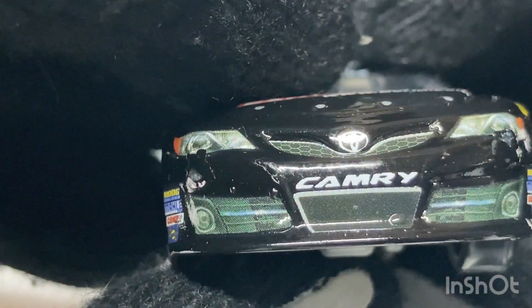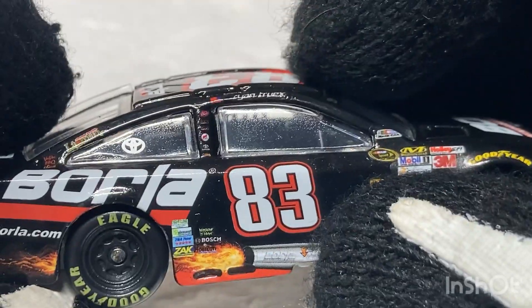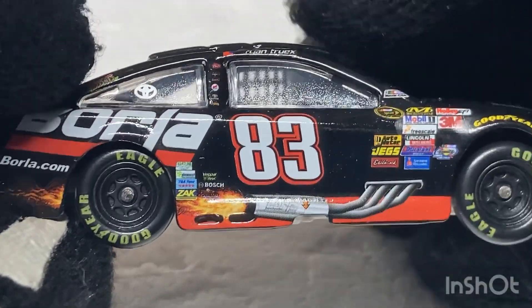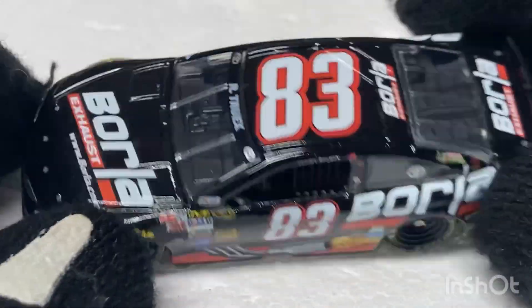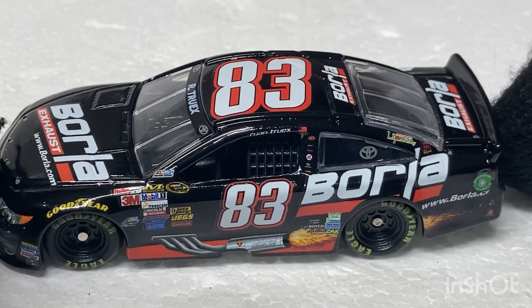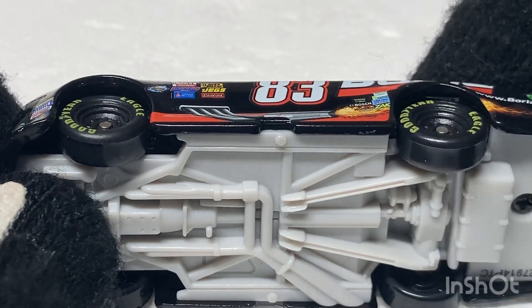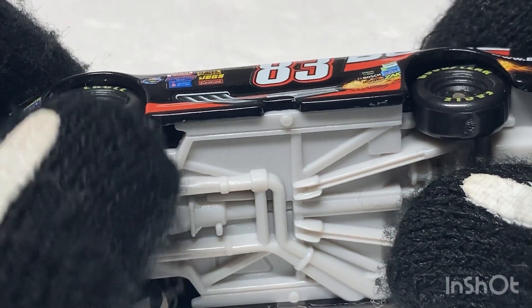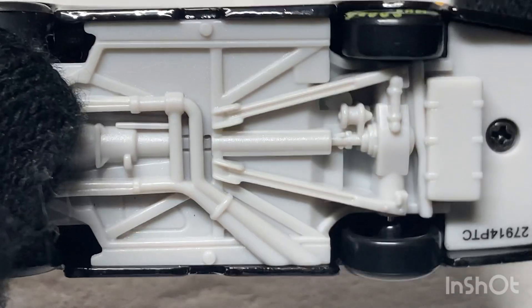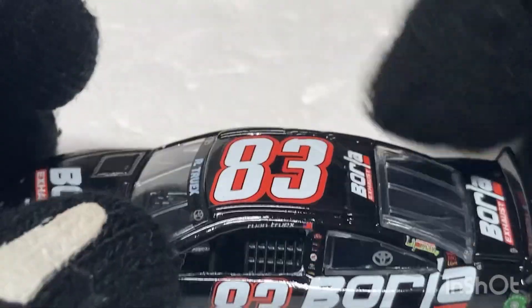Everything else just looks really good, it looks like a really good Diecast. But I'm not going to praise this too much because it's on stupid PTC molds — PTC molds suck, they still suck and they will always suck. The car does roll pretty well. I don't have any complaints besides the paint peeling off and the lettering being a little too wide in my opinion. And the back will shake quite a lot.